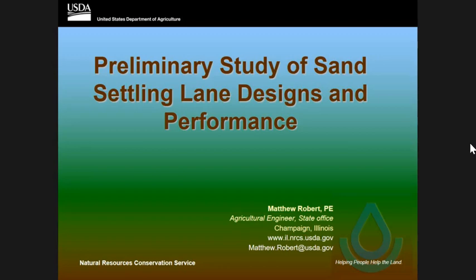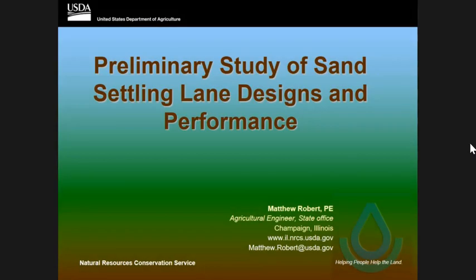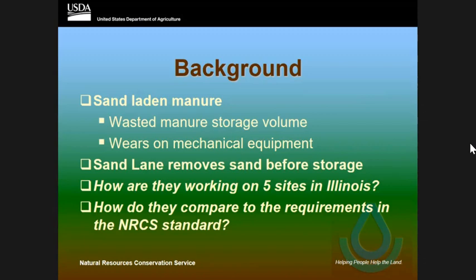I'm going to talk about a preliminary study that I did on sand settling lanes. A little background: in southern Illinois, we had an influx of dairy farmers wanting sand settling lanes and a certain design done by NRCS.